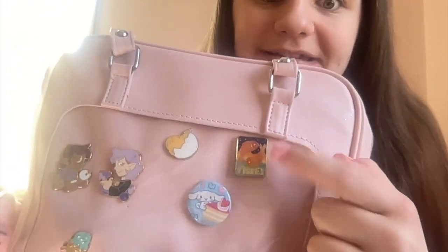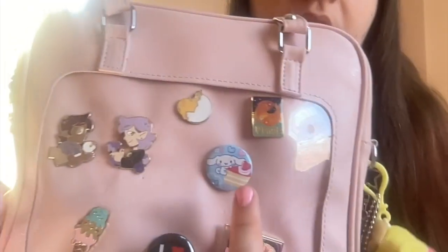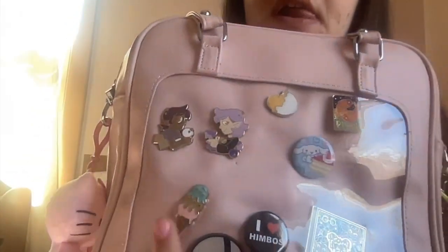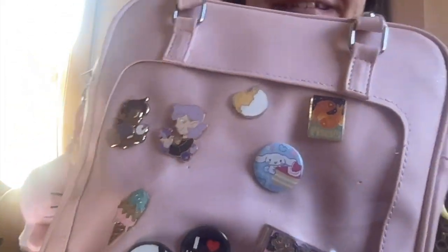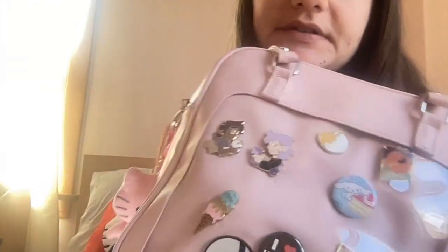Now we can move to the front of the bag where all my enamel pins are. I have this Pisces pin because that's my zodiac sign. This Gudetama pin I got from Five Below. These two Amity and Luz pins I got off of Etsy — I'll link those down below. This Cinema Roll pin I got from Hot Topic. This Turning Red pin I got from Box Lunch. This ice cream pin my mom got me — I'm not sure where it's from. This I Heart Himbos pin, which I got off of Redbubble. And this 1-1 pin — the backing actually fell off, but I'm gonna glue it back together. For now I just put it in my purse pocket. I also got this off of Etsy, so I'll link that down below.